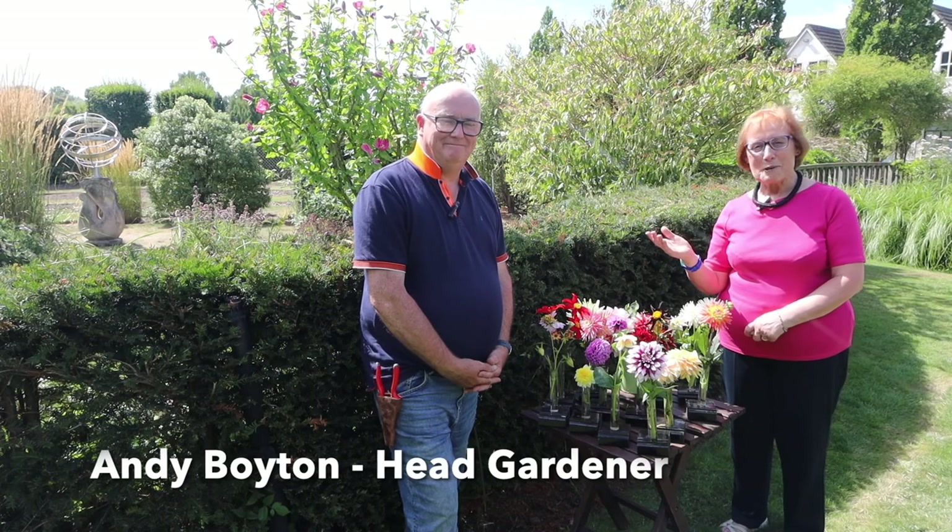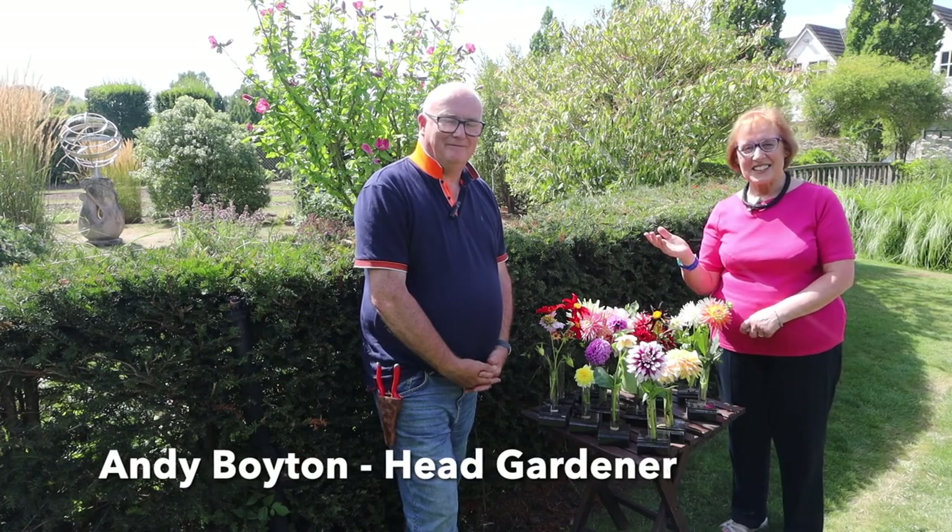And this is Andy Boyton. Andy is the head gardener here at Springfields, responsible for the dahlia collection, and Andy's going to talk to us about some of his favourite dahlias and explain about their classifications.